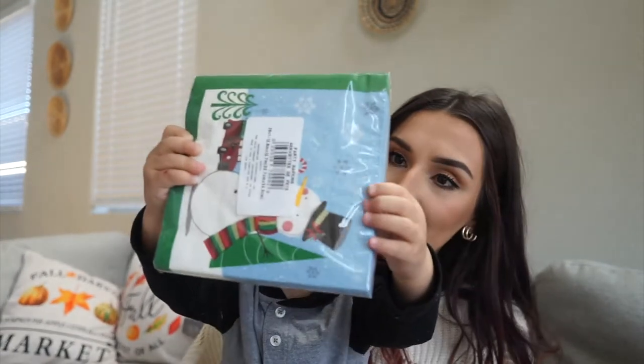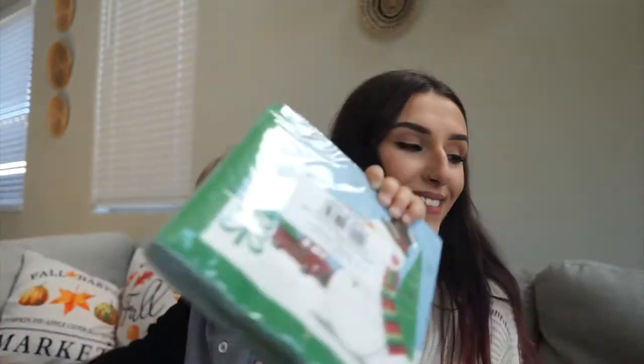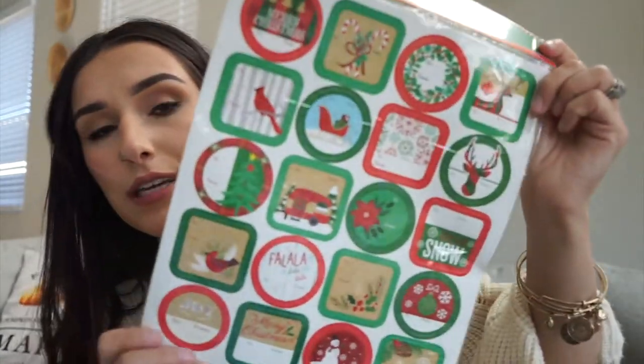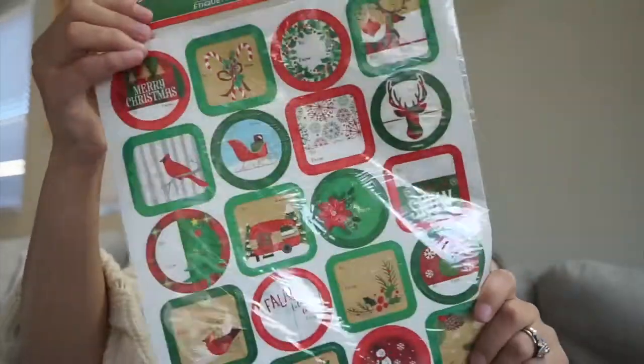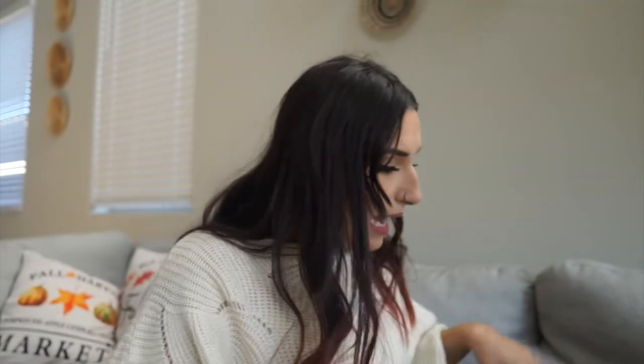Next thing I got were these 60-piece gift tags. I thought these were really cute — you can't go wrong with gift tags for a buck. I love the little camper and Christmas tree design. Honestly I don't think I needed gift tags this year but I like to change them up rather than reusing the same ones every year.